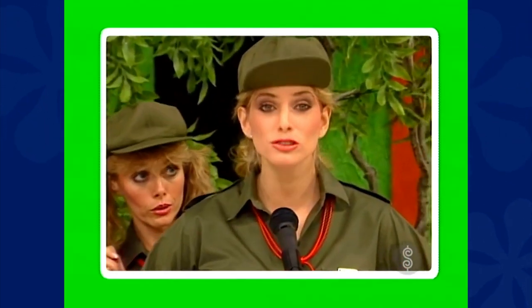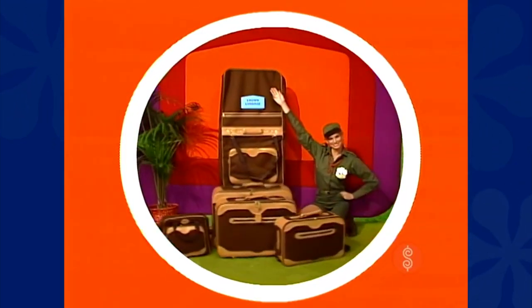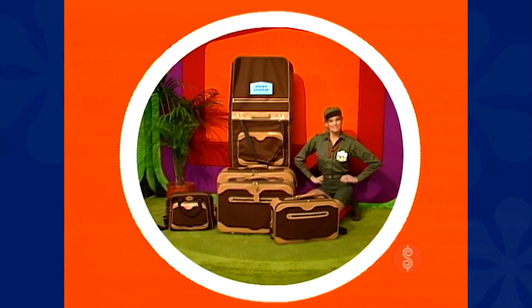A loyal scout always uses her head by conserving fuel on a new moped. And for convenience, this handsome set of luggage — fuel collection styled and durable acrylic, each piece designed to fulfill specific traveling needs by Crown Luggage.